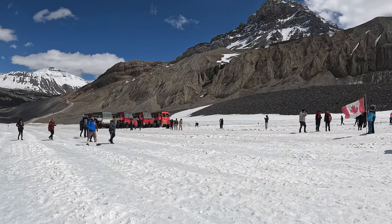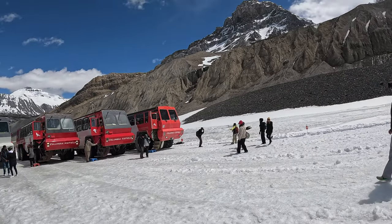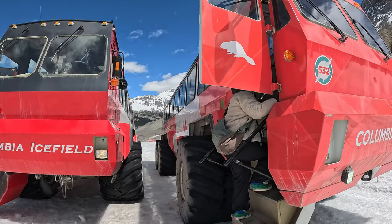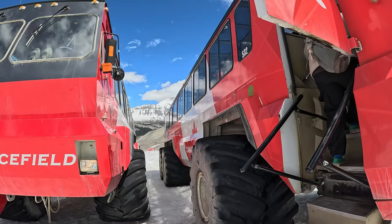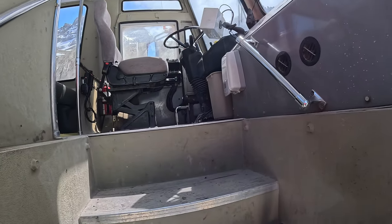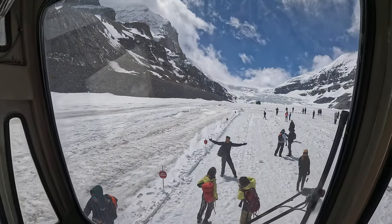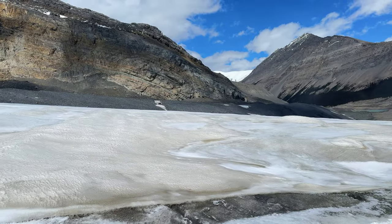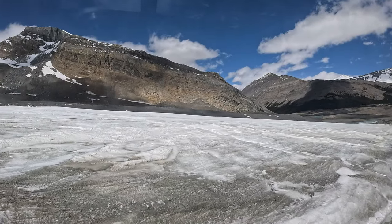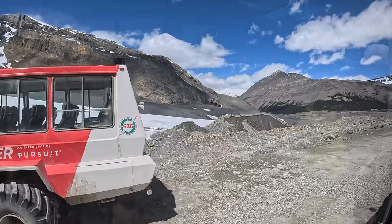I could have spent hours on this glacier. It was such a surreal experience. Whilst there were quite a few people there, the sense of tranquility and being in the wilderness is still with me today. It was quite cold — the temperature was well below zero with the biting wind coming off the glacier. We were fortunate that we planned for this with merino underwear, heavy coats, scarves, gloves, and waterproof hiking boots. We were so lucky to get a fabulous sunny day with spectacular visibility of the glacier and its surrounding mountains.